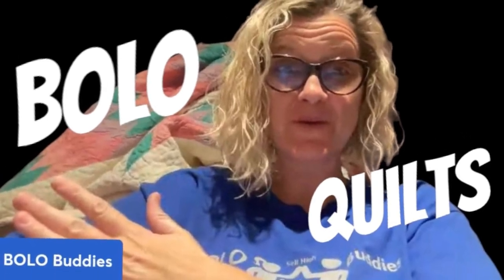Hey bolo buddies, thanks for watching! In this video we are going to be talking about quilts. That's my quilt — it's not folded, just thrown up on the top of my couch. Quilts are big money bolos, let me tell you — some go for crazy money. I am not by any means an expert, but I do have somebody I want to share with you.